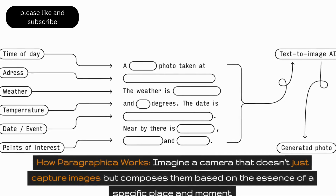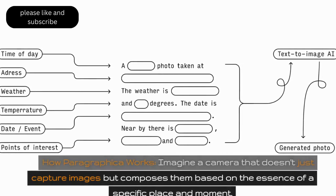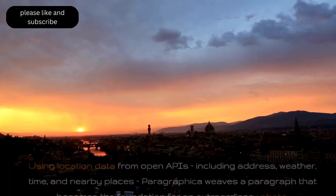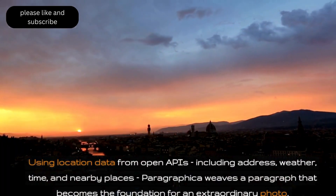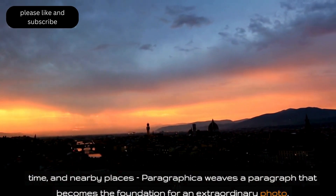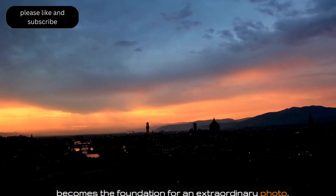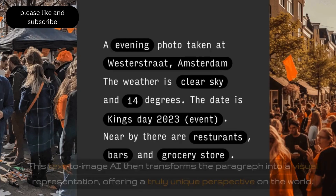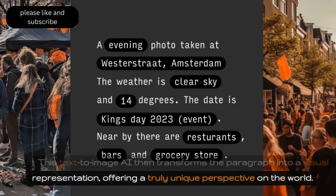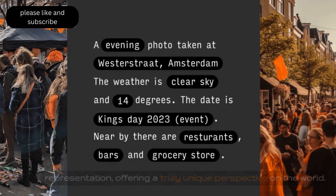How Paragraphica works: imagine a camera that doesn't just capture images but composes them based on the essence of a specific place and moment. Using location data from open APIs, including address, weather, time, and nearby places, Paragraphica weaves a paragraph that becomes the foundation for an extraordinary photo. This text-to-image AI then transforms the paragraph into a visual representation, offering a truly unique perspective on the world.